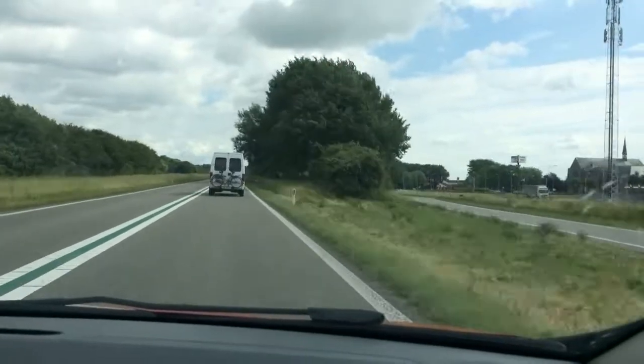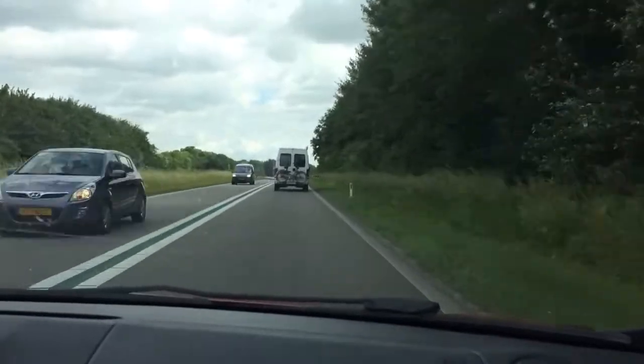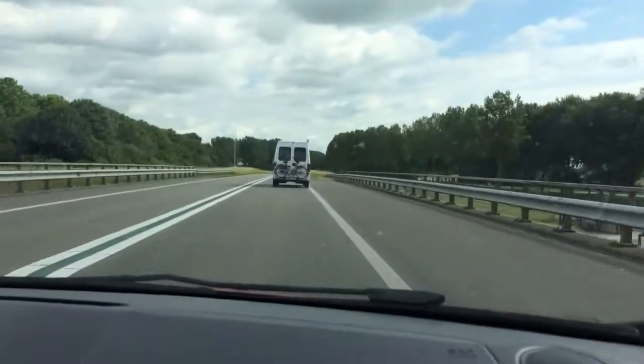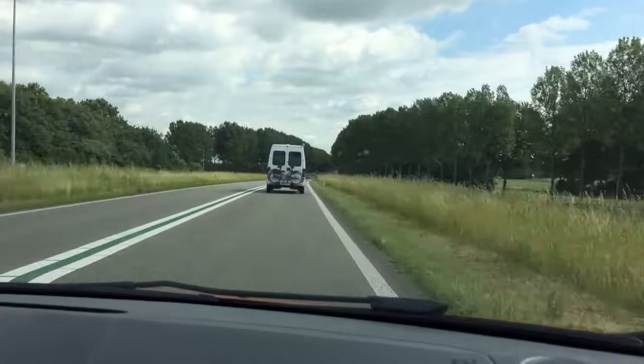Here in Holland they work a lot with color. Here on the highway where we are, it's 100 kilometers per hour, as you can see on the side of a post coming by. They use the green color in the middle line, where you're obviously not allowed to cross, but they use green so that you can recognize it's 100 kilometers an hour.